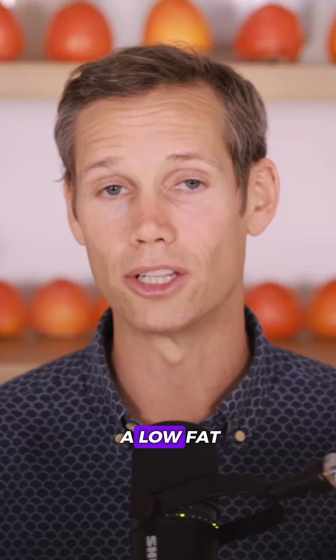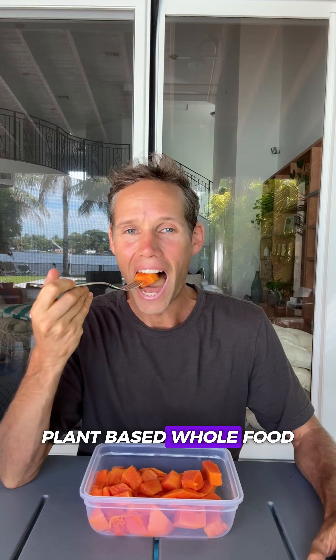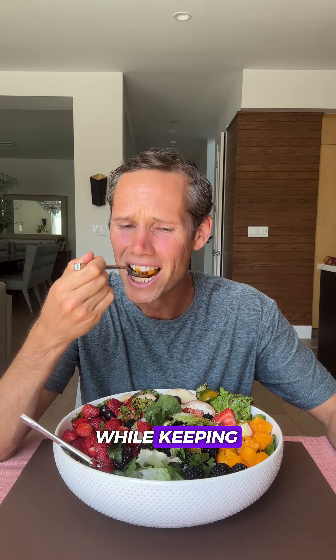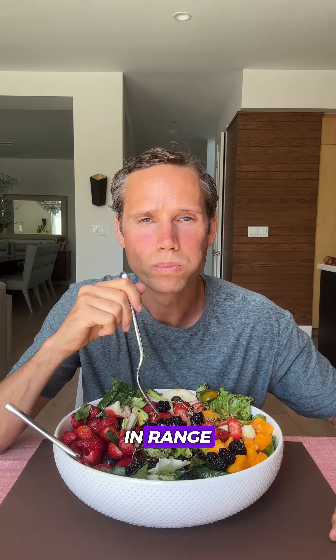That's why people on a low-fat, plant-based, whole-food diet can eat carbs in abundance while keeping their blood sugar in range.